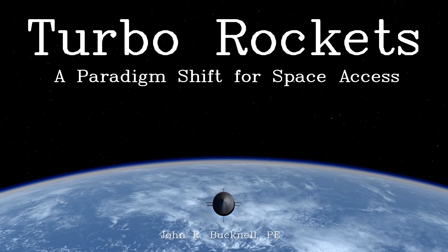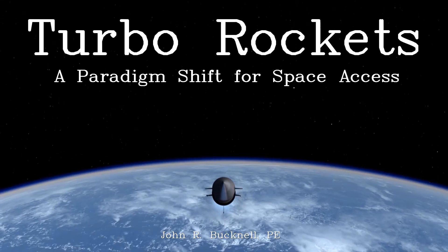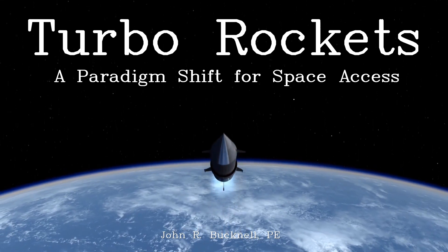Good afternoon, my name is John Bucknell. I'm here to discuss the implications of a rocket combined cycle system, termed the turbo rocket, which promises to radically reduce access to space costs.